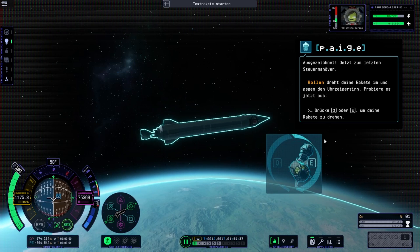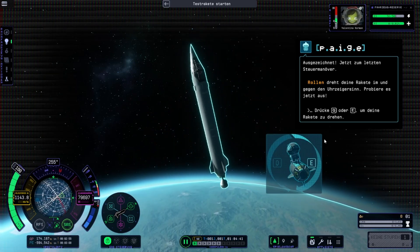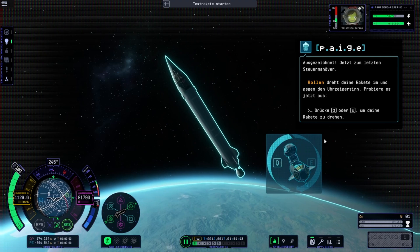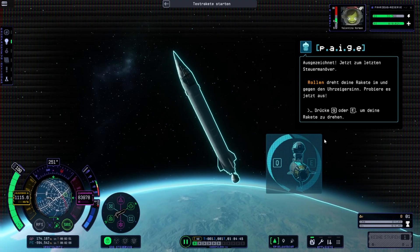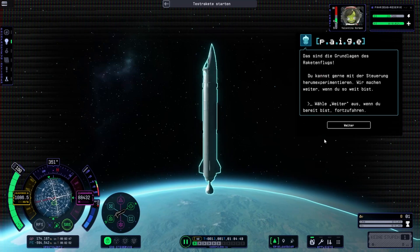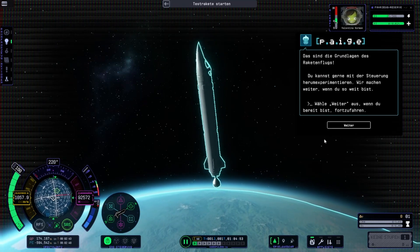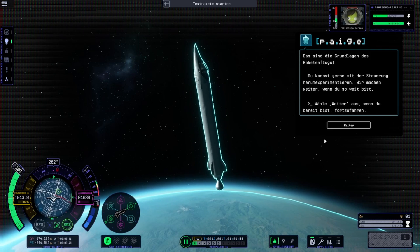Now for the final control. Roll rotates your rocket clockwise and counterclockwise. Try it now. That's the basics of rocket flight. Feel free to experiment with the controls. We can move on when you're ready.